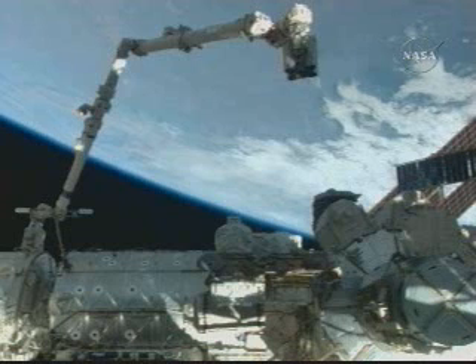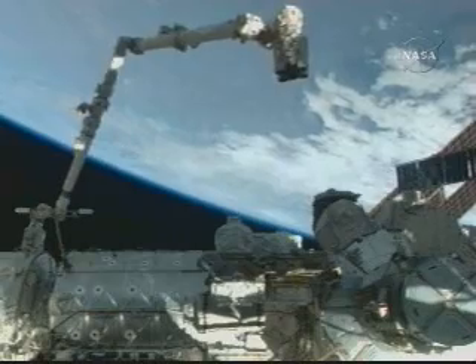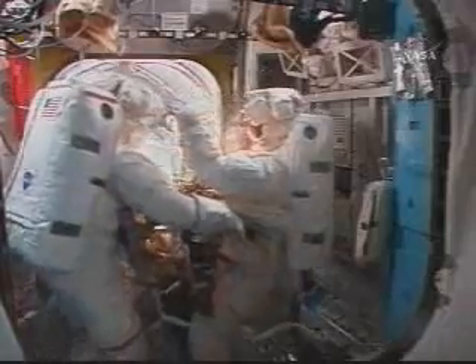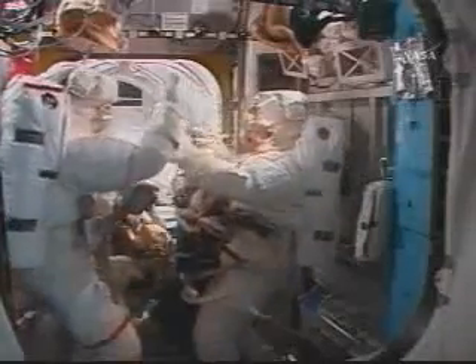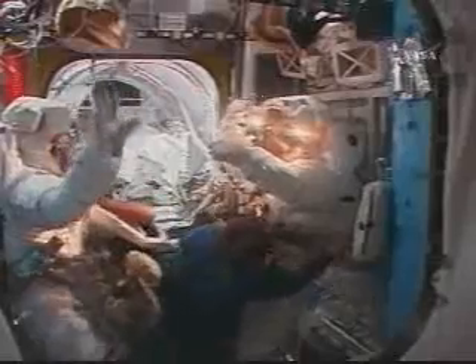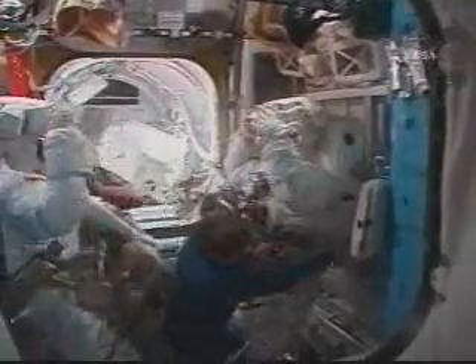The installation of some external experiments on the outside of the Columbus Laboratory. Inside the Quest airlock, Expedition 16 Commander Peggy Whitson is assisting crew members Rick Linehan and Bob Behnken as they climb out of their spacesuits. Behnken is on the right in this view, Rick Linehan on the left.